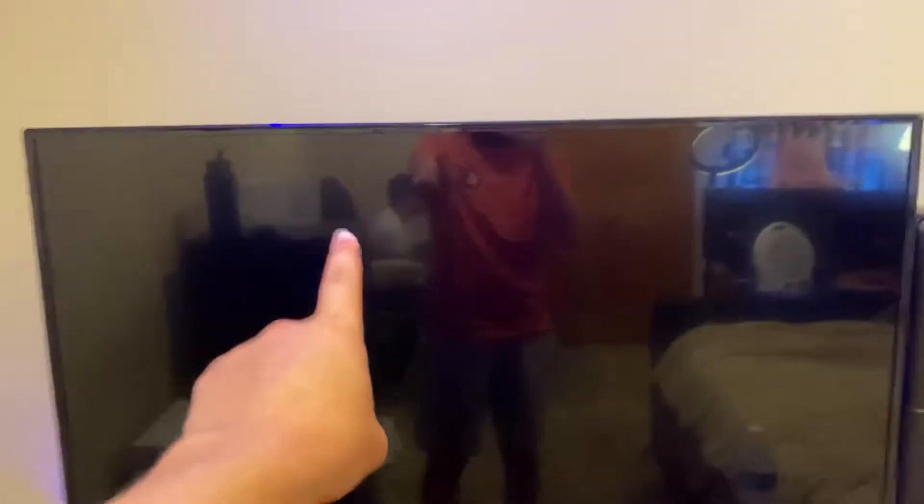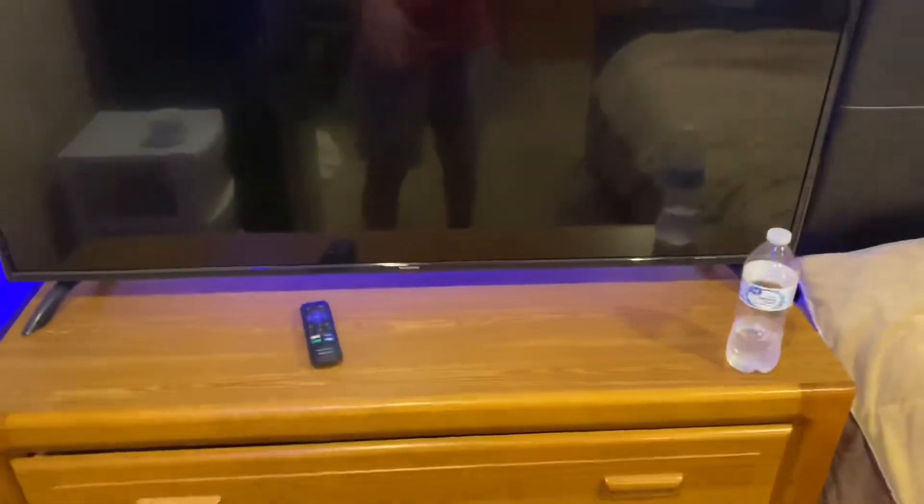Starting off with this little corner area, we have my dresser, which has my TV on it. I can show my chat on here if I'm live streaming or anything. It's like 55 inches — don't ask me, I don't know. We have the remote for it, of course, and then we have my dresser.